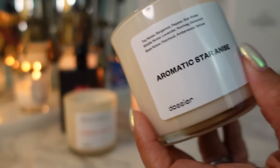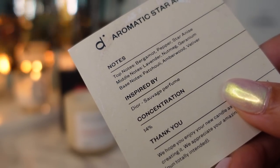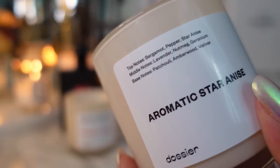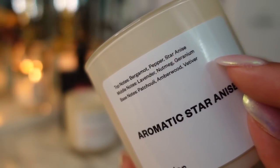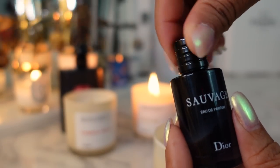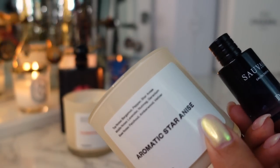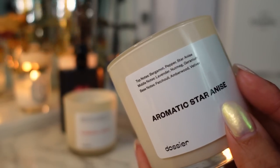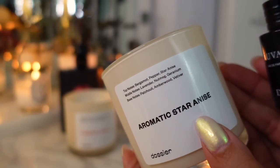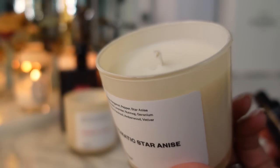For anyone who likes Dior Sauvage, Dossier makes the Aromatic Star Anise candle and it has the same notes. The card tells you it's inspired by Dior Sauvage perfume and it even tells you the concentration of the fragrance within the candle. The top notes are bergamot, pepper, star anise, lavender, nutmeg, geranium, patchouli, amberwood, and vetiver. Dior Sauvage smells so good and these smell so similar. This would be a great gift for a guy who uses Sauvage — like a housewarming gift, something to keep in the bathroom while getting ready.